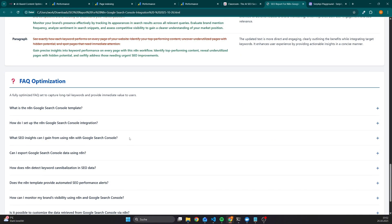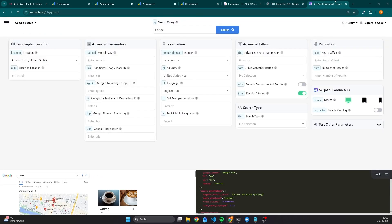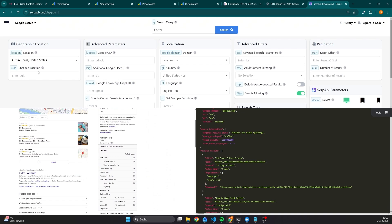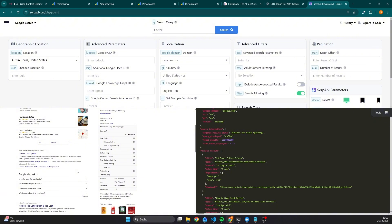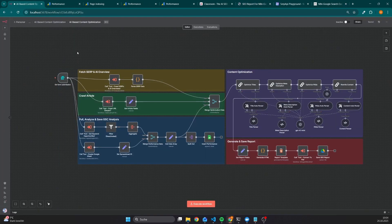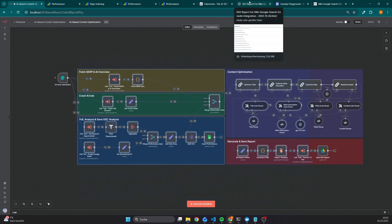The best part is that this data is not hallucinated — it's based on data from the Google Search Console, as well as data from the SERP API, which means the workflow has access to real-time data based on parameters such as the location, language, and country. In order to get FAQs that are also relevant, we have access to not only the top results, but also to snippets like people also ask or related searches. And before we have a look into the workflow itself, let me give you a quick example on how to use this report.